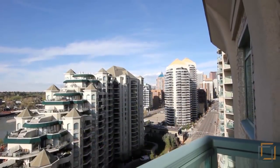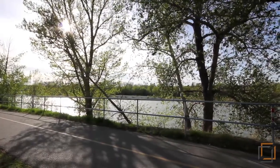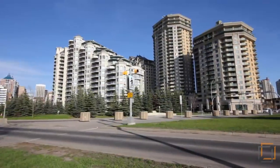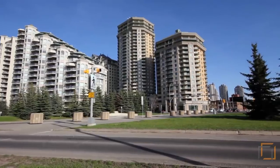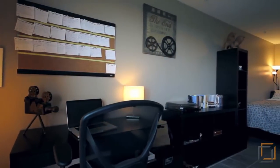Treat yourself to the perks of downtown living by enjoying a leisurely stroll along the river pathways that are mere steps away. Before you know it you'll be in the heart of Princess Island Park. On colder days feel free to get your exercise in the building's own fitness facility or games room located downstairs.